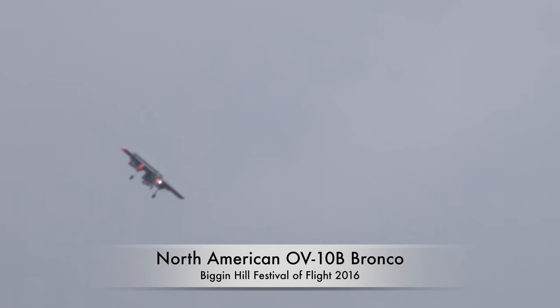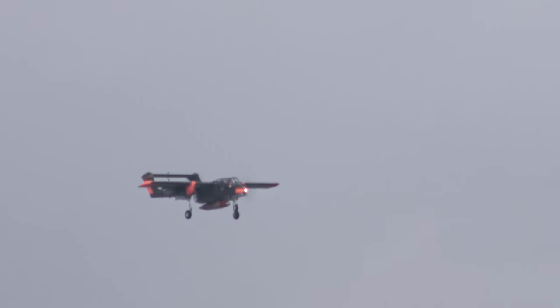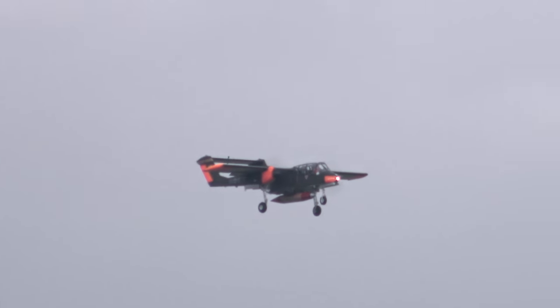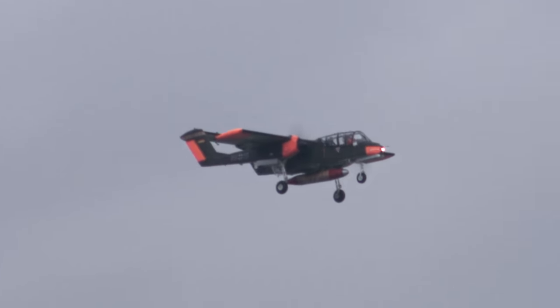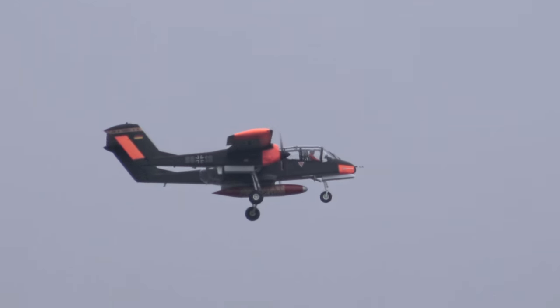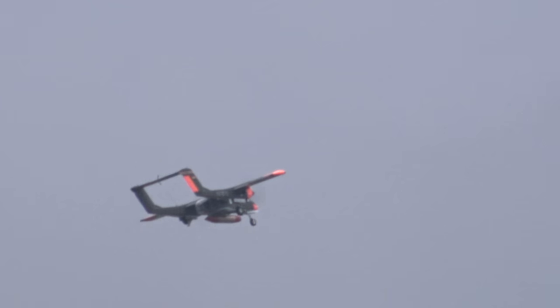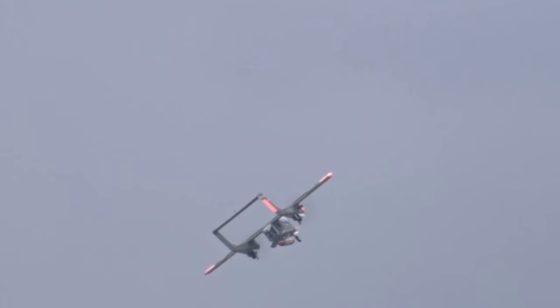Carrier decks without the need of a catapult or arresting wires. The Bronco offers great visibility, not necessarily a healthy place to fly an aircraft — low and slow above a battlefield — but that's exactly what this aircraft was built to do.